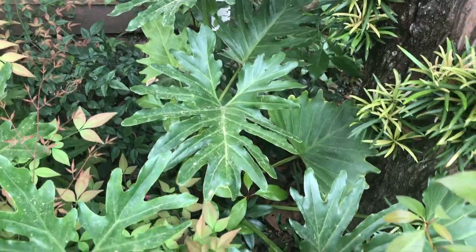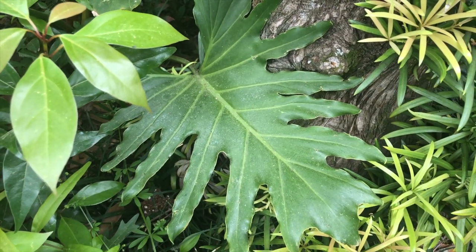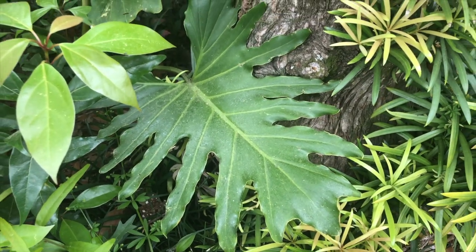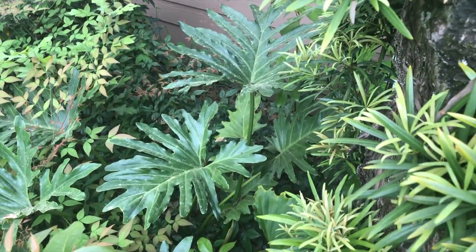Okay guys, can someone tell me the name of this plant? I think I need this in my life, but I'm not sure — is it a philodendron or an alocasia? Oh, the questions I have. There's just one plant right there and I need it.